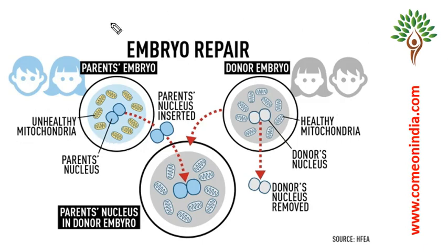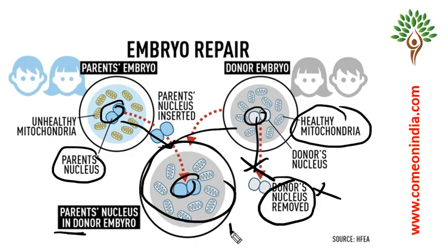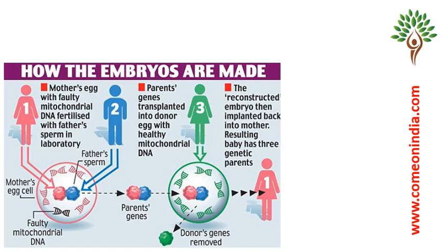So, what scientists have done is, before fertilizing sperm and ovum, they have taken the nucleus of the mother, and they got another ovum from a healthy donor mother with healthy mitochondrial DNA. They replaced the donor nucleus with the mother's nucleus, so that ovum becomes healthy. That healthy ovum is then fertilized with the sperm and an embryo is formed. The baby born out of this process has three parents — sperm from the father, ovum from the real mother, and mitochondria from the donor mother.